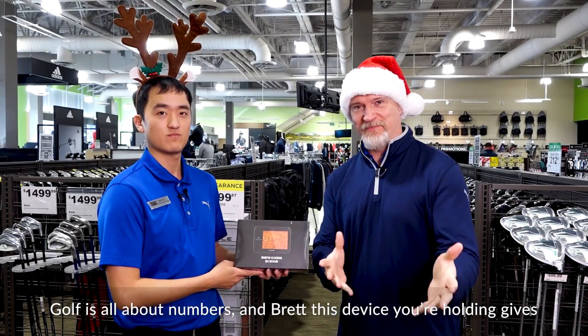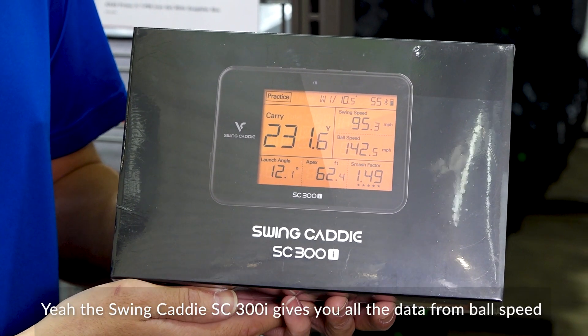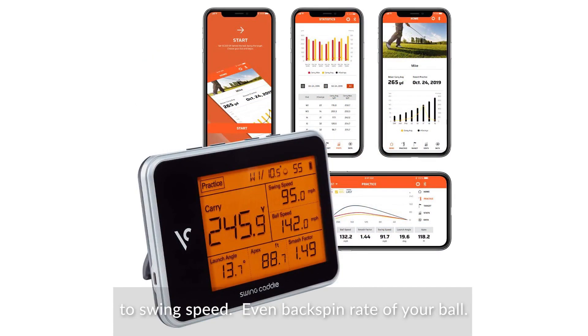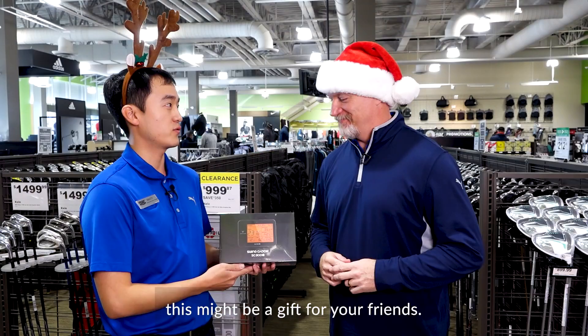Golf is about numbers, and this device gives you all the numbers you will ever need. The Swing Caddy SC300i gives you all the data from ball speed to swing speed, even to the backspin rate of your golf ball. It's your own personal launch monitor. If you want to have a small simulator for yourself, this might be a great gift for your friends.